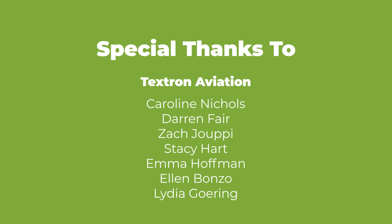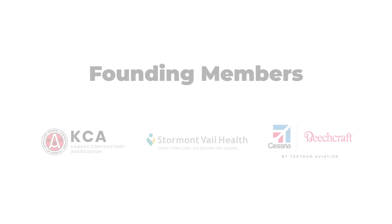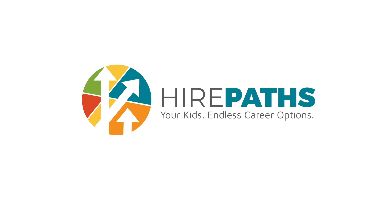I'd like to thank Stacy and everyone here at Textron Aviation for showing me around this amazing facility and teaching me about robotics and automation and manufacturing airplanes. I learned a lot today and I hope you did too. Until next time, this is Deena signing off in Wichita for Cool Careers. Have a great day. Bye.